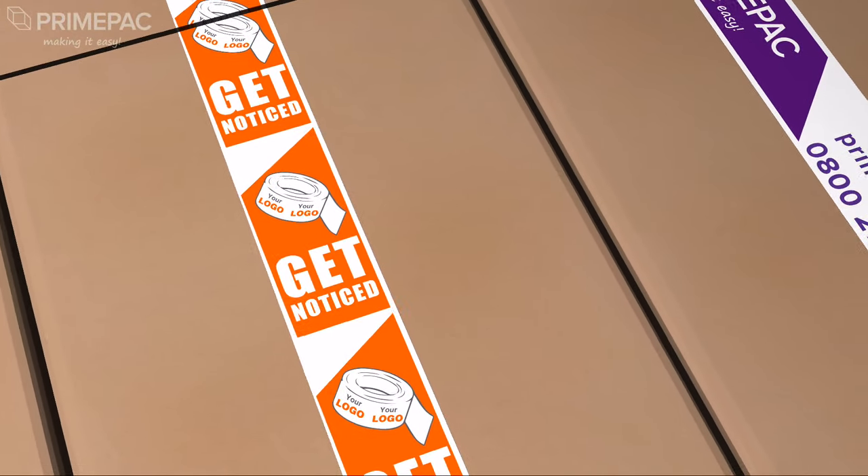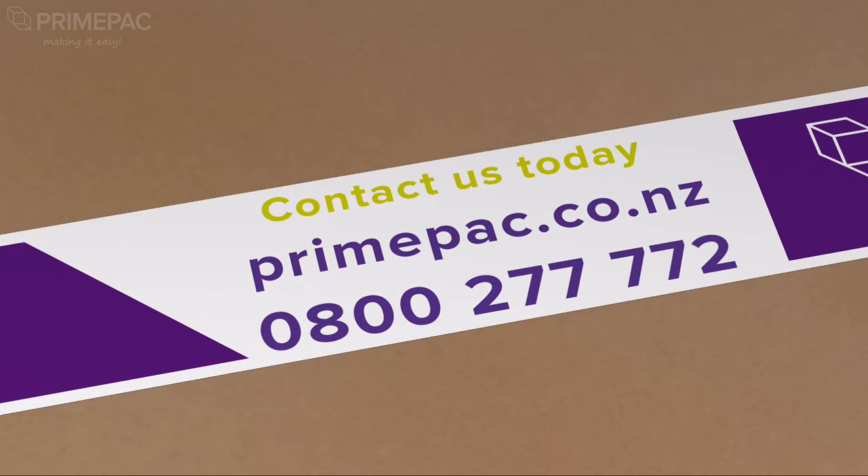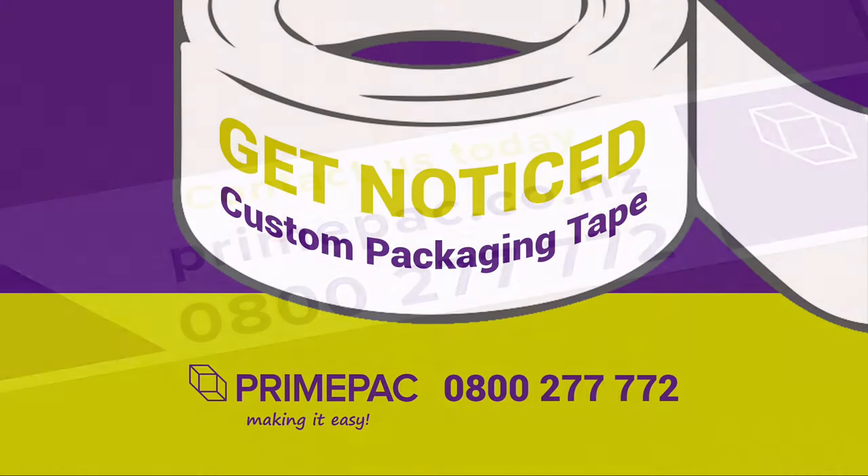Stand out from the rest. Order your own customised packaging tape today by visiting primepak.co.nz or call our 0800 number.